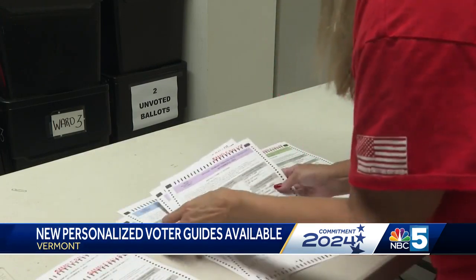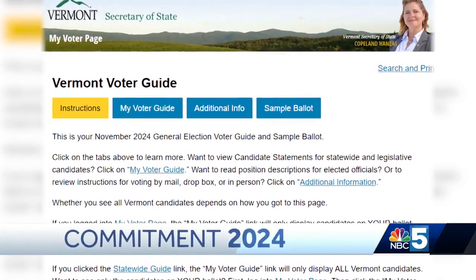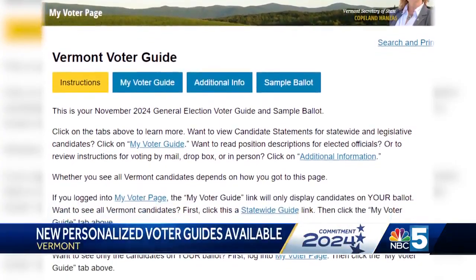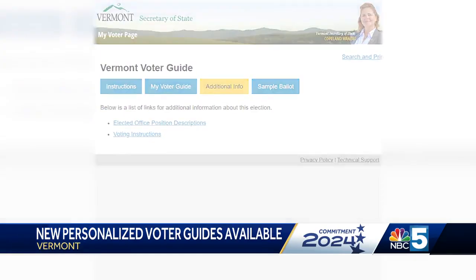If you aren't sure which district you fall under, the voter guide can help you with that too. All federal, statewide, and legislative candidates were invited to submit a photo, candidate statement, and contact information to include in this guide.